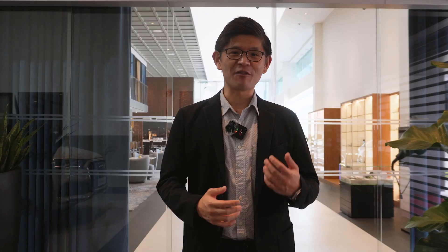Behind me is the latest highlight of the PGA Car Studio, where they've elevated the showroom experience into a more lifestyle approach.